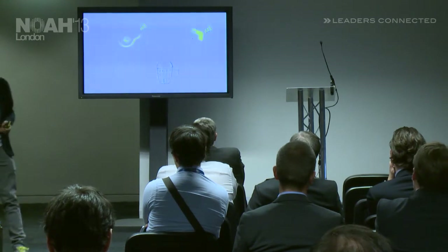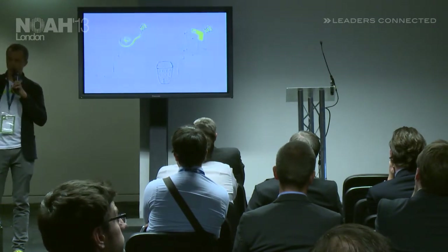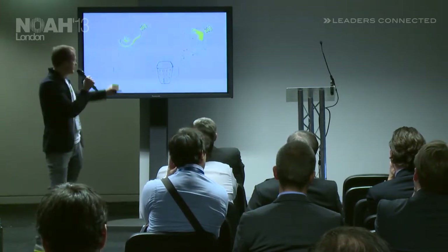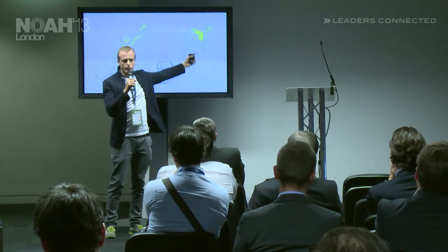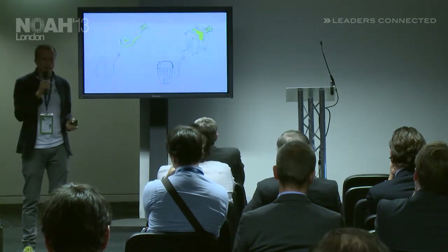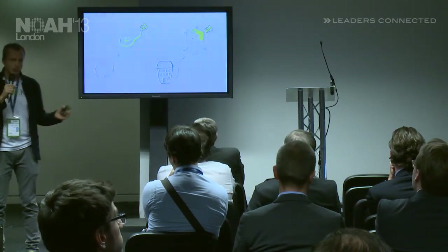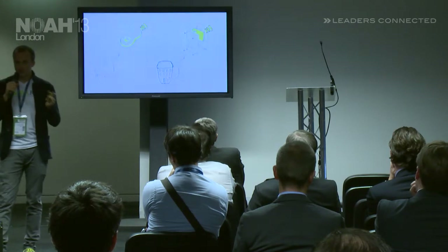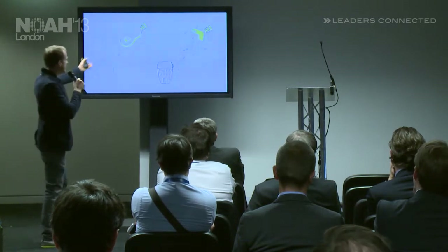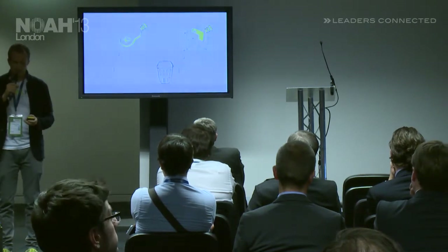How does it work? Kiwi consists of two components. The key looks like this, and the V — the V will be placed behind the bell panel of your front door. It's super easy to integrate and designed to be compatible with any bell system around the world. We take care of installation so you don't have to worry at all. You simply put the key in your pocket, and as you approach, the door automatically unlocks.